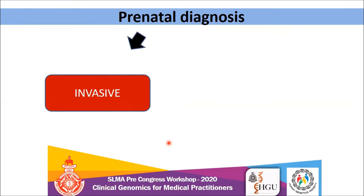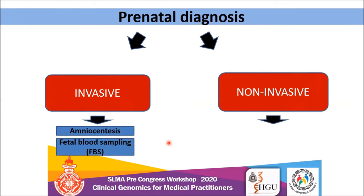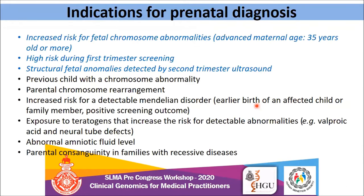Let's move on to prenatal diagnosis. There are two aspects: non-invasive and invasive. Under the invasive category, two types of testing are available in Sri Lanka — amniocentesis and fetal blood sampling (cordocentesis). Under non-invasive, there is non-invasive prenatal testing (NIPT). The common indications for prenatal diagnosis include increased risk for fetal chromosomal abnormalities especially due to advanced maternal age, high risk during first trimester screening, and structural fetal anomalies detected during second trimester ultrasound scan.